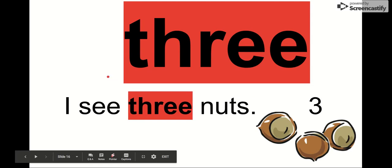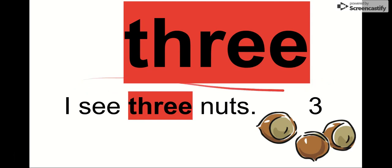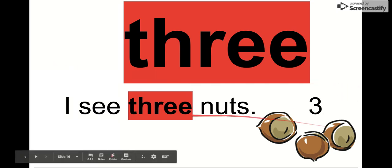Our next word is three. Say it with me. Three. Our letters are T-H-R-E-E. There are two E's at the end of three. This is just like our number. We can see it in this sentence: I see three nuts. How many nuts do you see? Three. What's this number? Three.